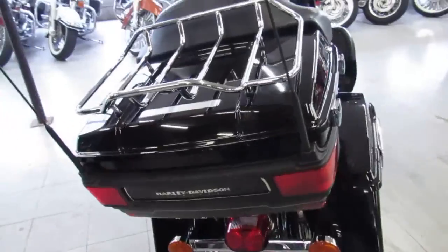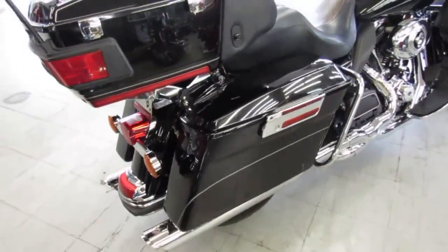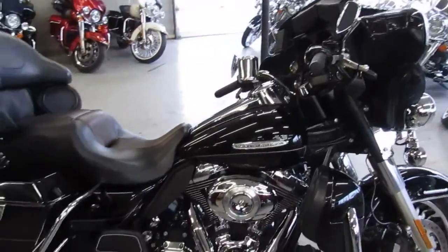This one here I'm showing you is a 2011 Harley Bagger Ultra Limited. It comes in vivid black paint, tons of chrome, Vance and Hines exhaust guys. This one has it all. Great bike. Crank up the tunes and hit the open road.